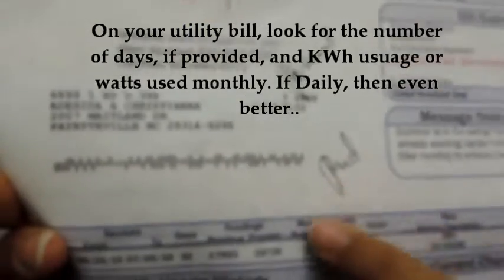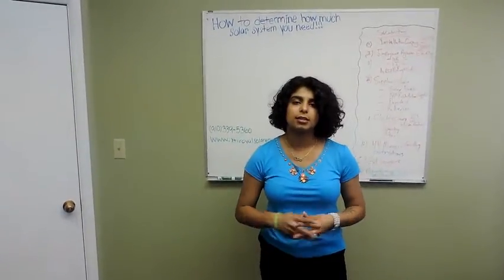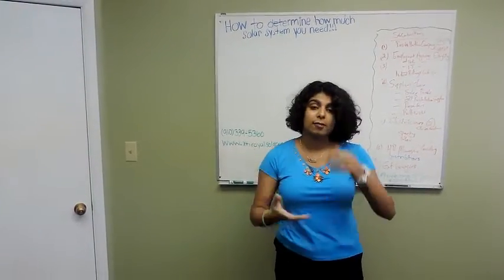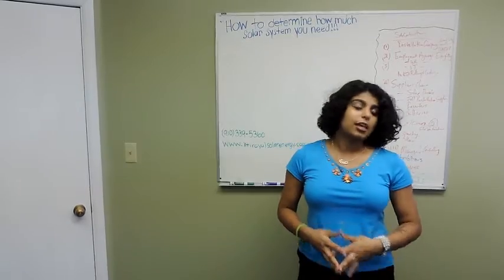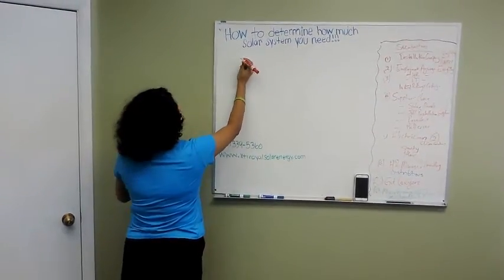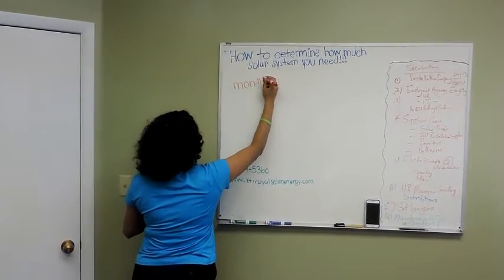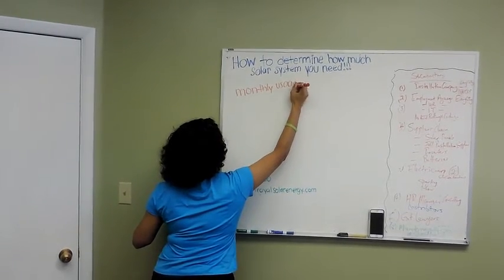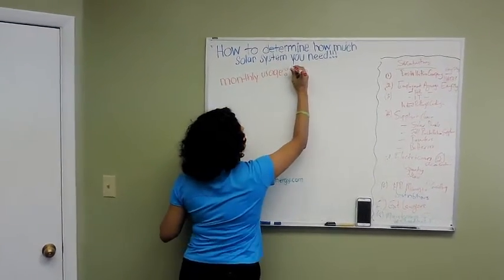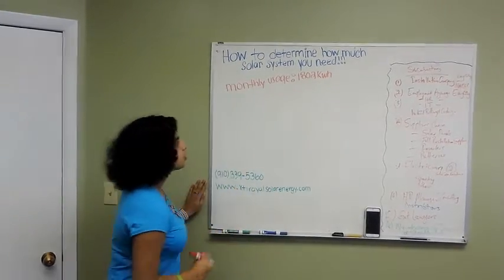Here's the big number — the most important thing: kilowatt hours usage, 1802. That's the number we're going to be working with today, along with 32 days — that's key. I usually use 30.4 on a monthly basis because there are about 30 days in a month, sometimes 31, like February sometimes 28. But they gave us specifically 32 days, so we don't have to play a guessing game. Remember: 1802 kilowatt hours monthly usage.